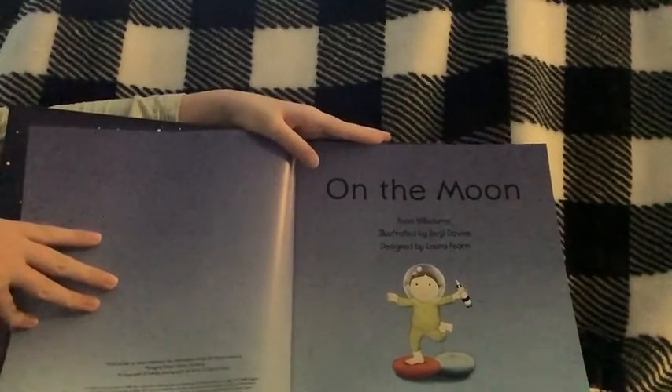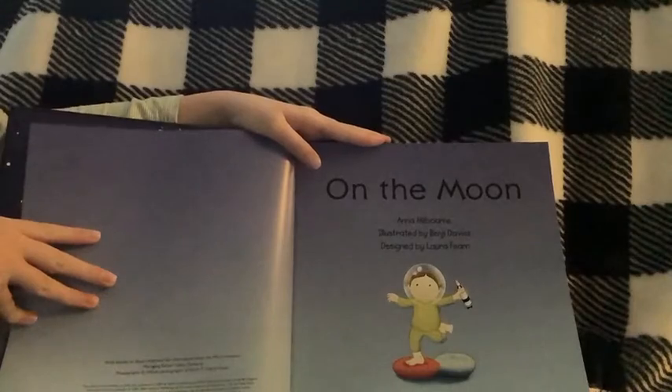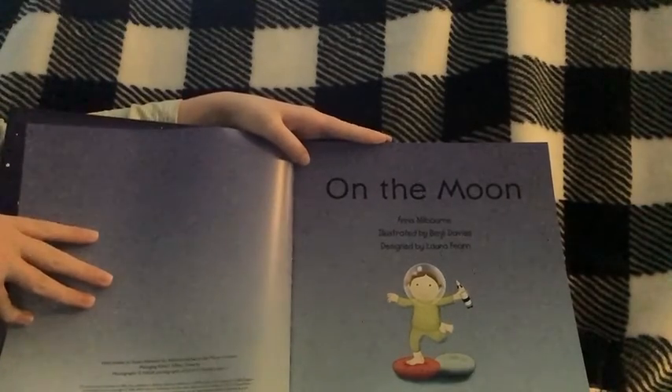On the Moon. It is written by Anna Milburn, illustrated by Benji Davis, designed by Laura Furren.